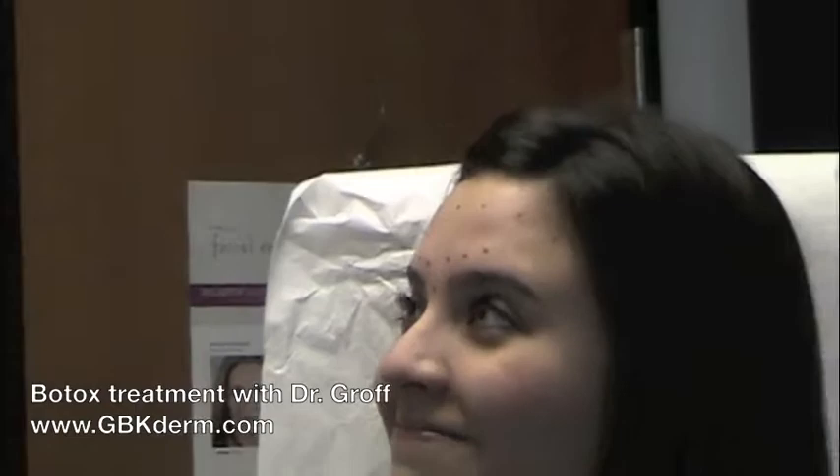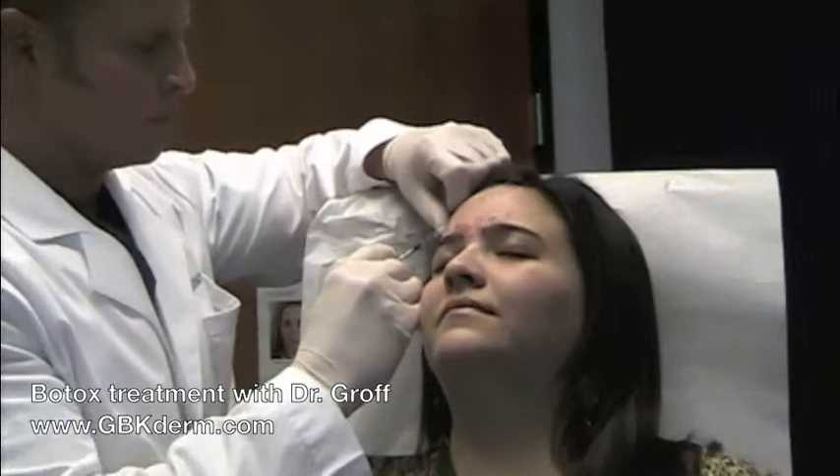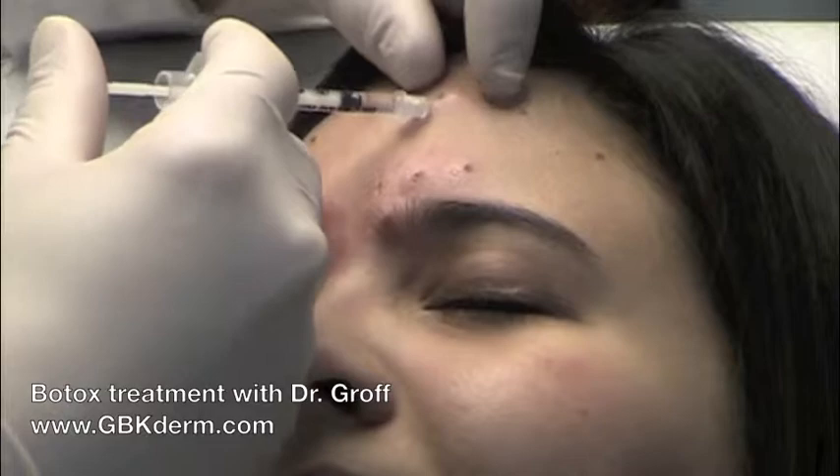It's very quick and essentially painless. Doing okay? Perfect.